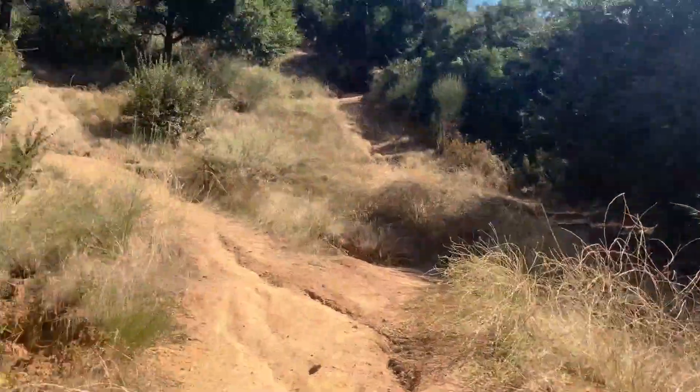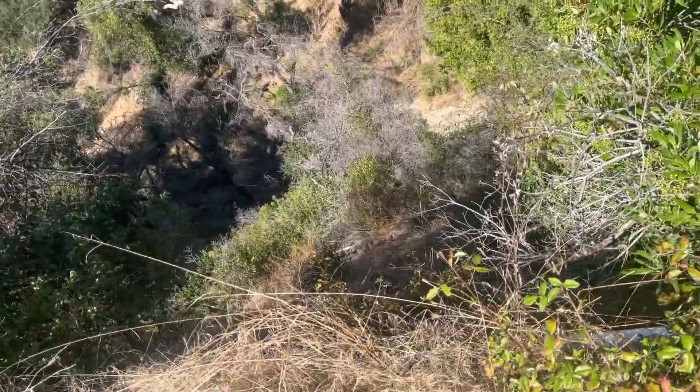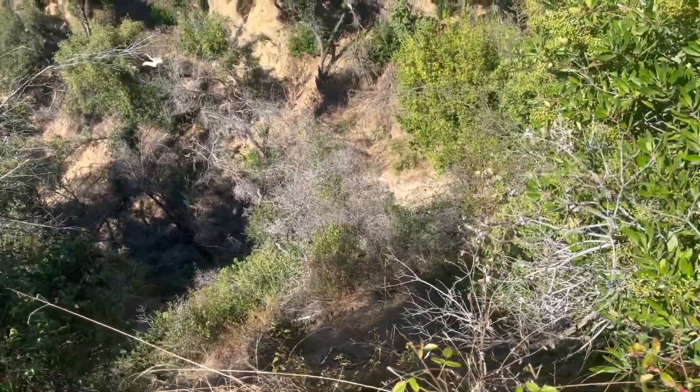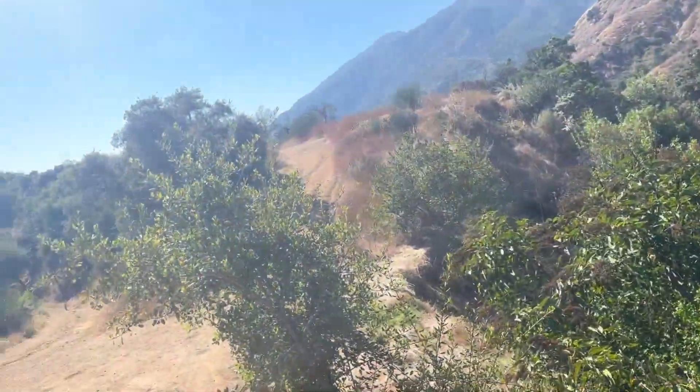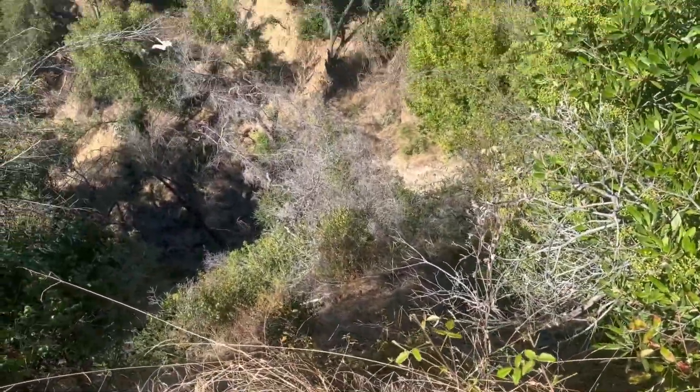Coming down off the switchbacks back here. Sounds like quite a bit of water flowing — you can kind of see some of it. Not sure about you, but maybe I'll try to come back here and go down and back up this way one of these days.